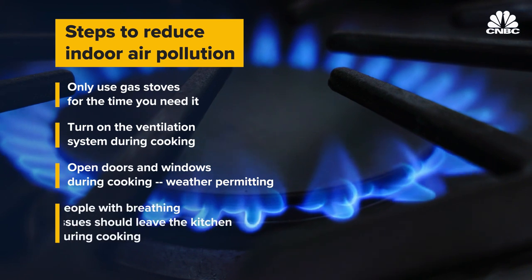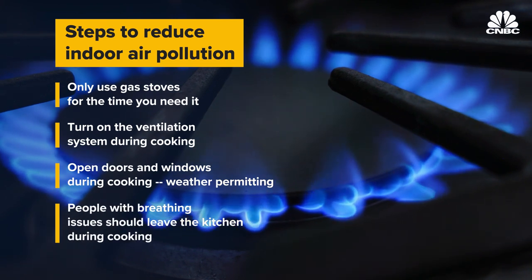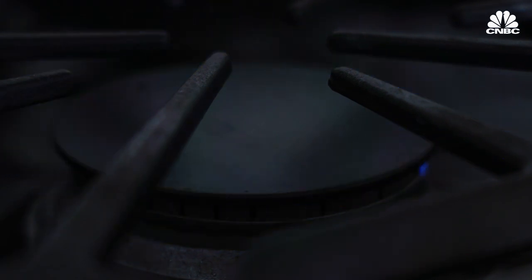Short of all those things, if there is someone in the home who has sensitive lungs — whether that's a younger person, older person, or a person who's pregnant — keep them out of the kitchen if cooking's going on, because in most homes the greatest concentrations are going to be near the source.